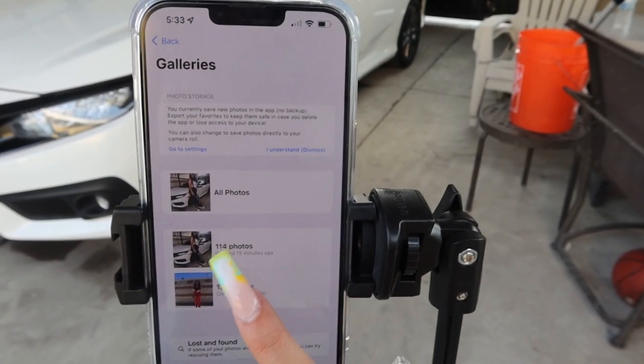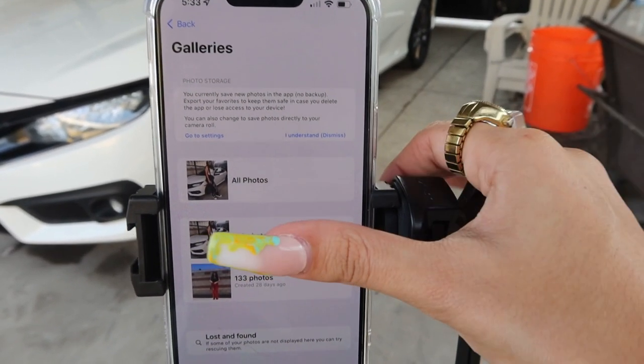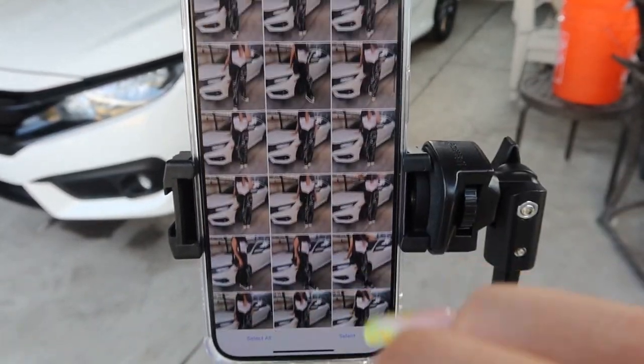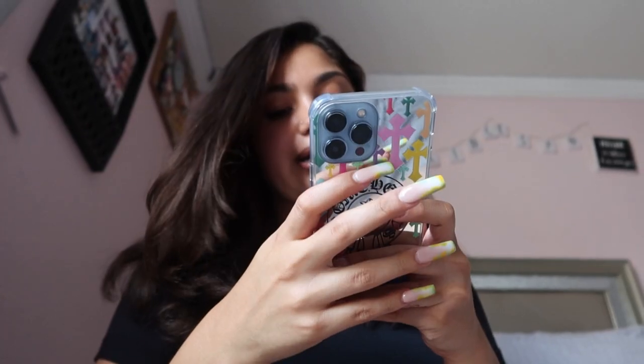As you guys can see I created 114 photos today! I love to take a lot of pictures because you never know which one you're going to like. I have to do one more outfit but I think I'm gonna do that later today or for sure tomorrow. Now I actually have to post the pictures, so I'm just gonna go through them and edit them. I chose the pictures and they came out really really cute.